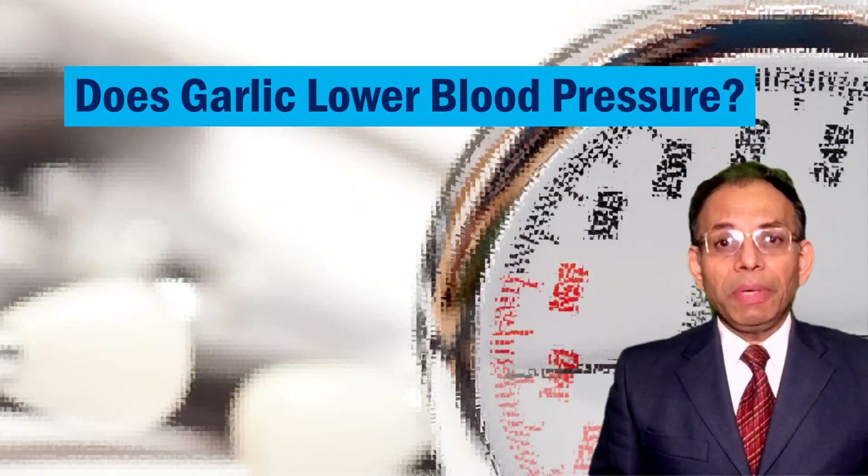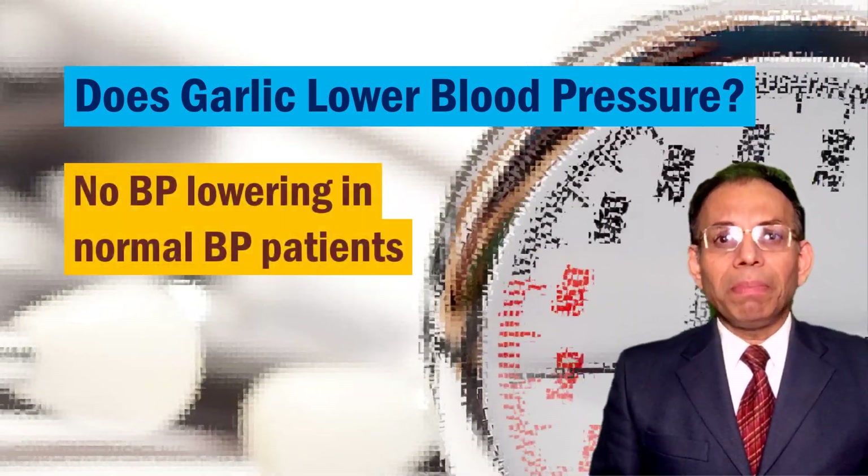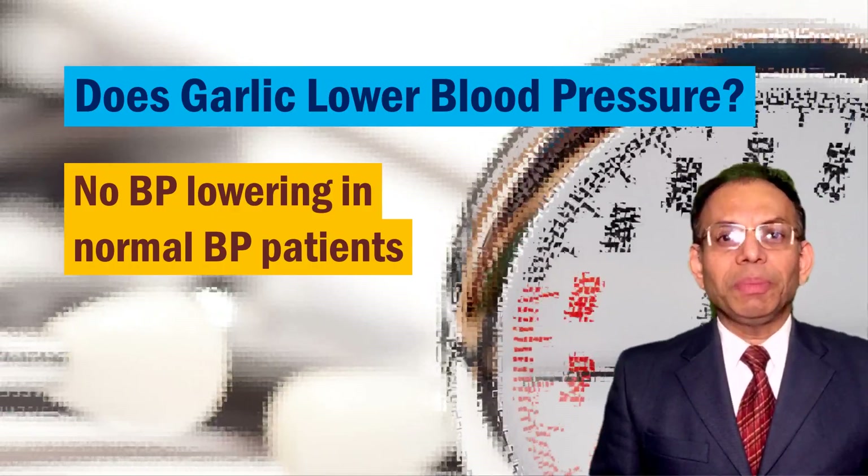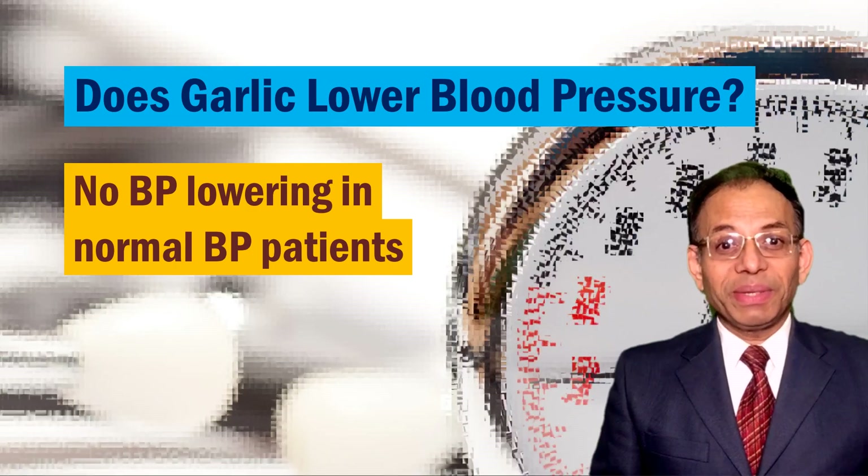On the other hand, people with normal blood pressure had much lesser reduction, which was good, because you do not want to lower their blood pressure in such people anyway. So this was a pleasant surprise.